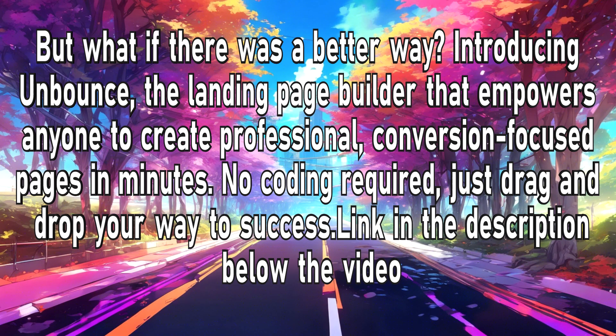But what if there was a better way? Introducing Unbounce, the landing page builder that empowers anyone to create professional, conversion-focused pages in minutes. No coding required — just drag and drop your way to success. Link in the description below the video.